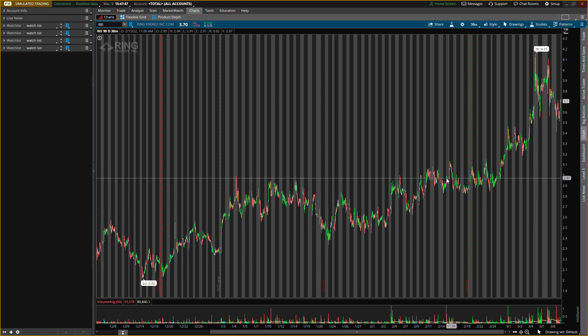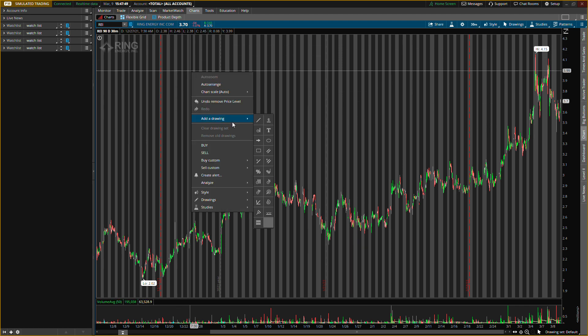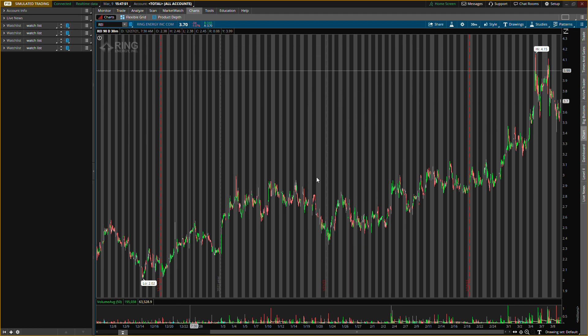So Ring Energy, ticker symbol REI — I'll go ahead and write it out so you guys can see it a little bit better. Let me know if you guys like it when I write the ticker symbol out like this, because if you do I'll keep doing it in every video. Just let me know in the comment section down below. So REI is what we're talking about today.